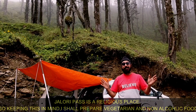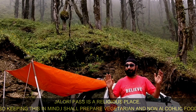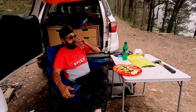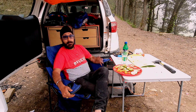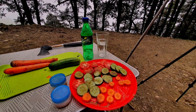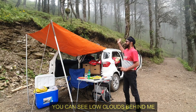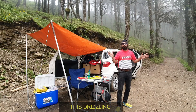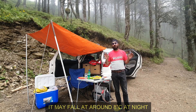Jallari Pass is a very religious place, which is why we keep religious values. We will eat totally vegetarian and non-alcoholic food. The clouds are low and there is light rain. Temperature is 15 degrees, and at night the temperature will drop to about 9 degrees. It will be very cold.